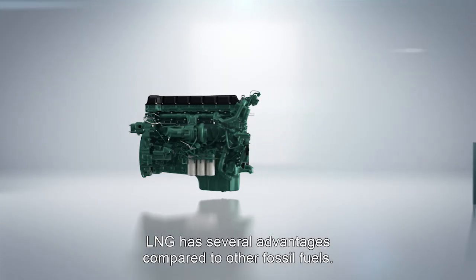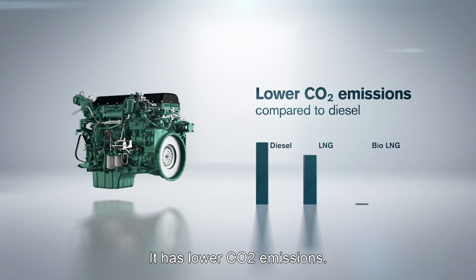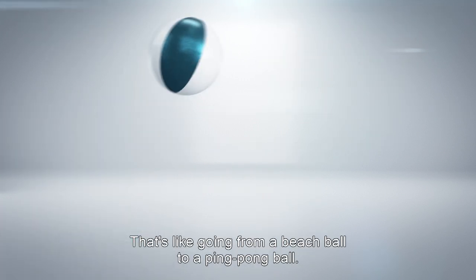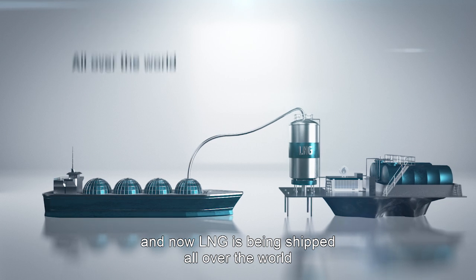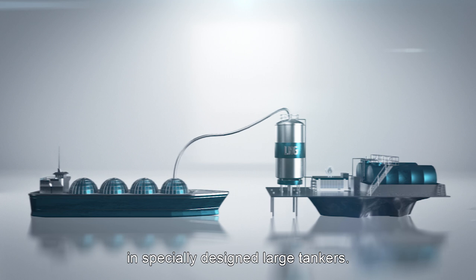LNG has several advantages compared to other fossil fuels. It has lower CO2 emissions. By liquefying, the volume decreases more than 600 times — that's like going from a beach ball to a ping-pong ball. This makes it easier and more cost-efficient to store and transport, and now LNG is being shipped all over the world in specially designed large tankers.